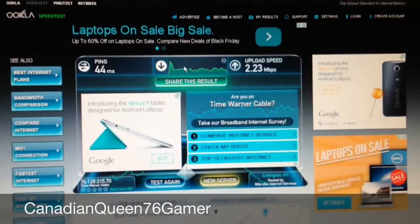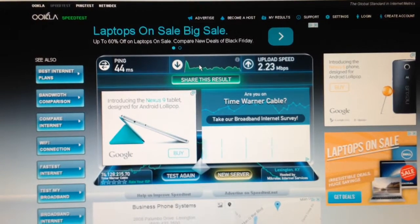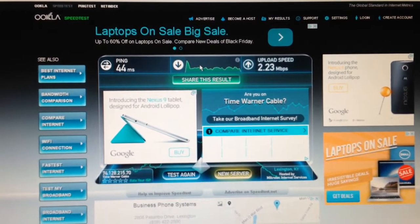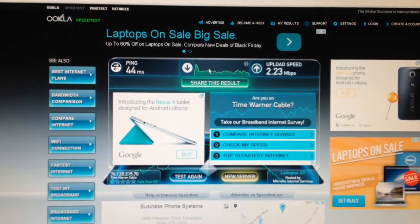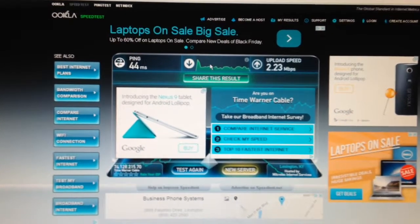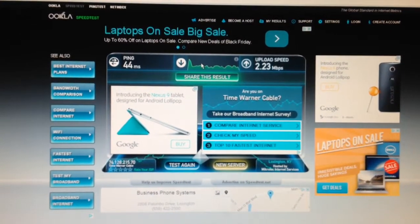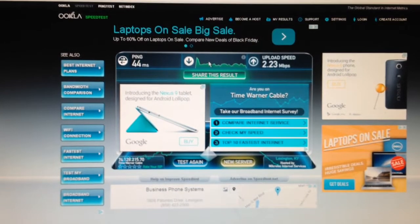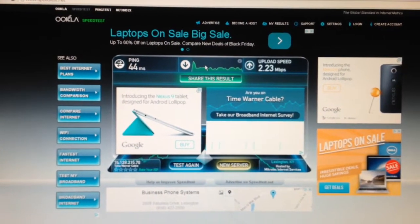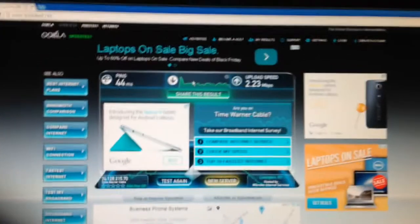Hi everyone. I am doing a speed test, testing my RCA modem, which is a DOCSIS 2.0, and right now I am testing it on Time Warner Cable's network. I have paid for the Turbo Package, which is 20 down and 2 up. Let's check it out real quick.